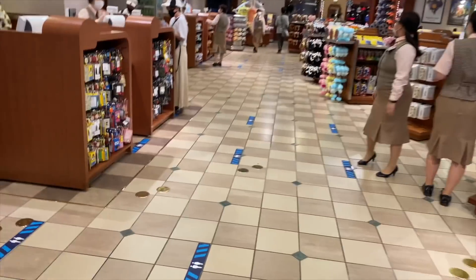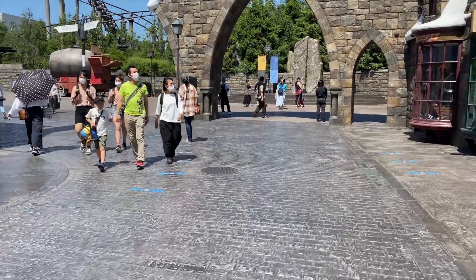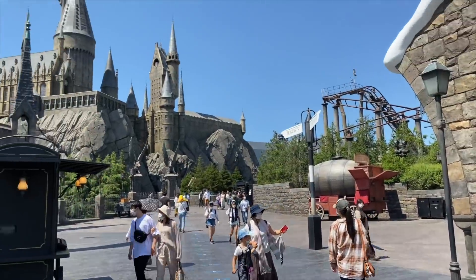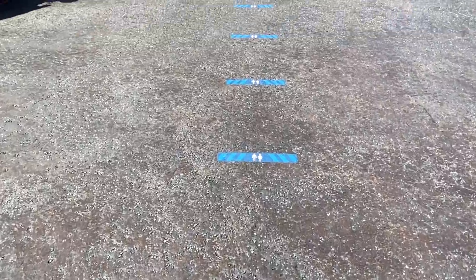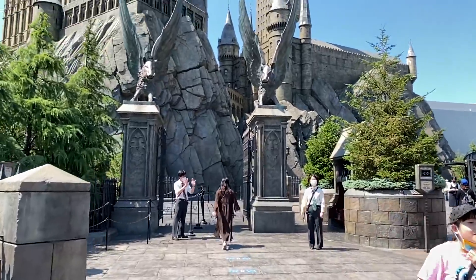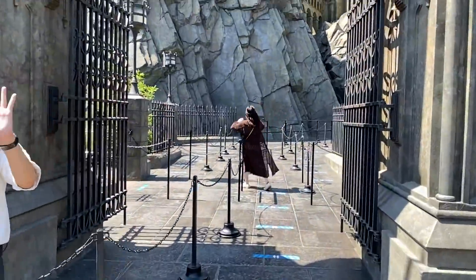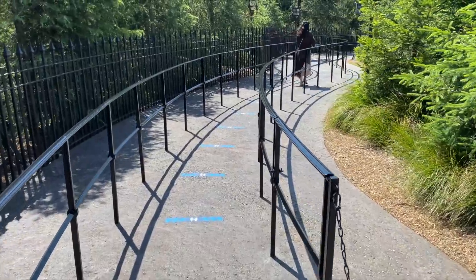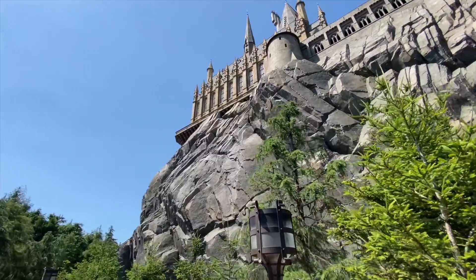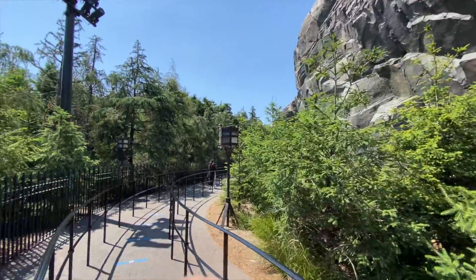Now let's talk about the attractions. This queue leads all the way up to the Forbidden Journey — those distancing markers must have taken some time to set up throughout the entire queue. I don't envy the person who had to do this. You're also asked to sanitize your hands before and after getting on an attraction, and before going into any restaurants or shops.